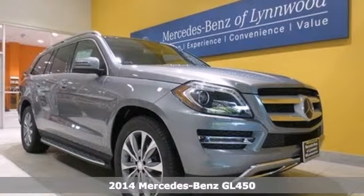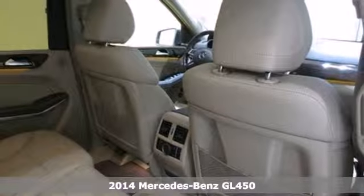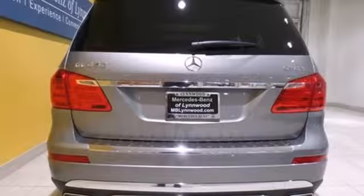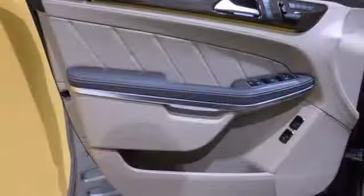Here's a 2014 Mercedes-Benz GL-Class. Drivers love its roomy seating, luxurious interior, and powerful engine. A smooth, capable ride comes from 4MATIC all-wheel drive with a four-wheel independent Airmatic suspension.